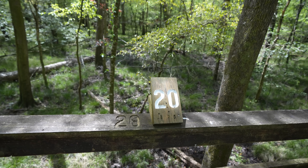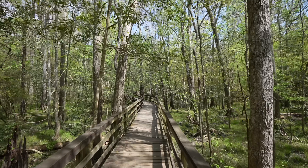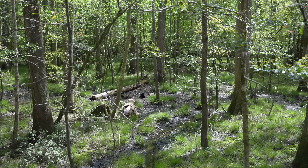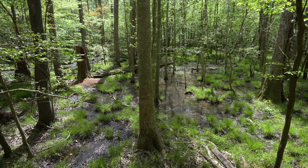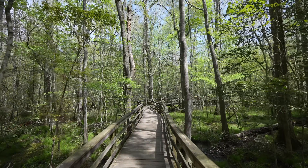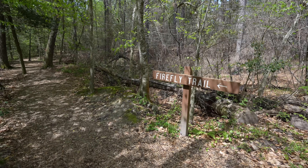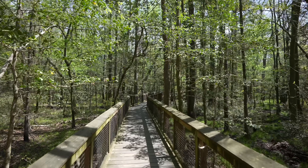One of the things I learned about was Harry Hampton — the visitor center is named after him. He was a reporter for a local newspaper and is the one responsible for helping to save the floodplain here in the 1950s. It was eventually turned into the Congaree Swamp National Monument in 1976 and then a national park in 2003.